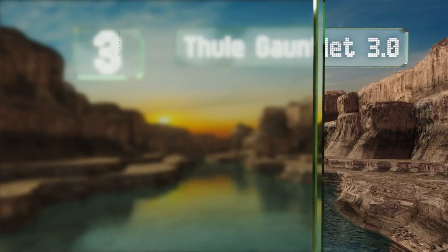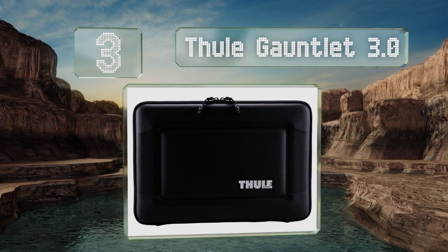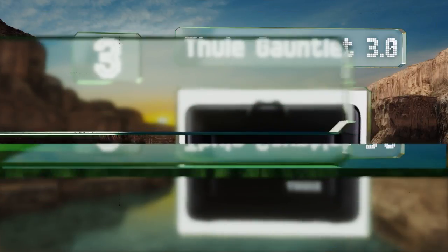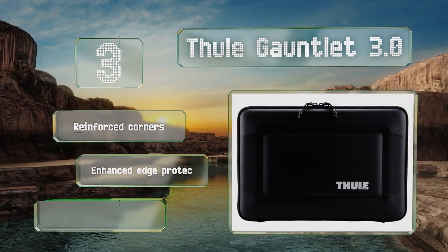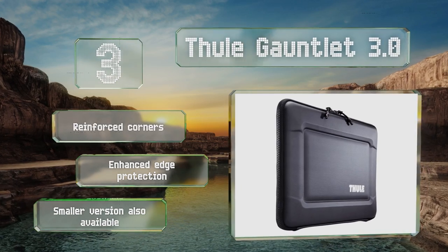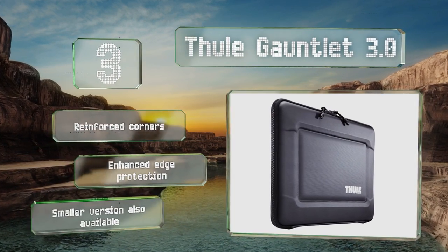Nearing the top of our list at number three, the Thule Gauntlet 3.0 is designed for MacBook Pros but can accommodate a lot of other 14 and 15-inch computers too. The rigid exterior is highly impact resistant and the clamshell design means you can use your laptop without having to remove it. It boasts reinforced corners and enhanced edge protection, and a smaller version is also available.